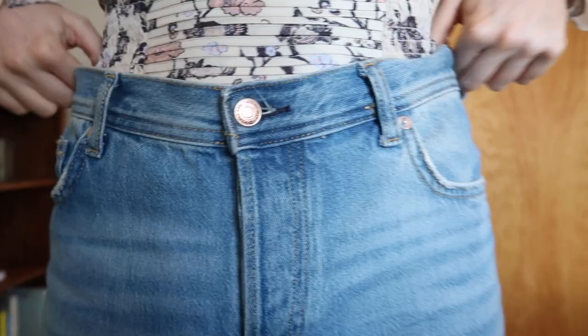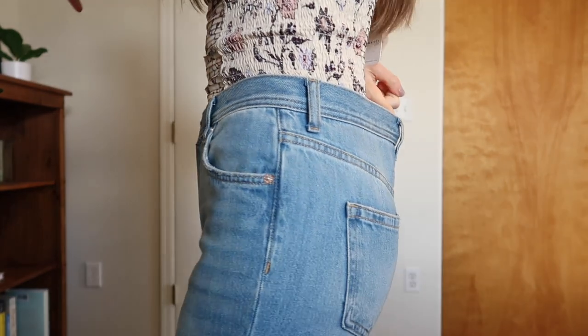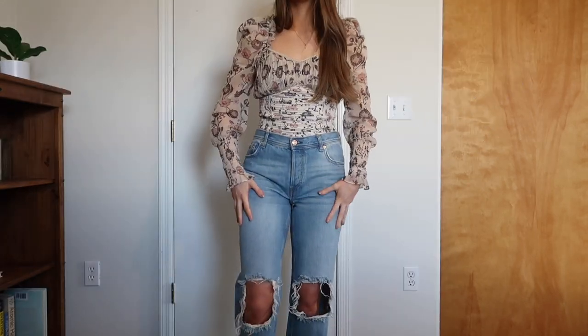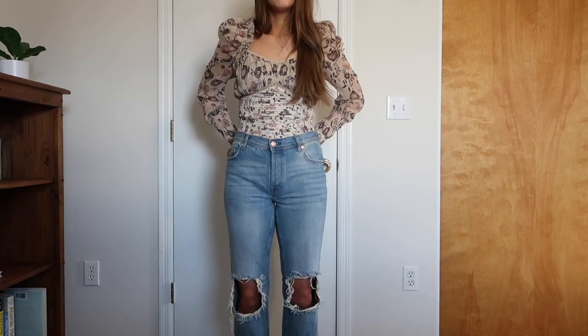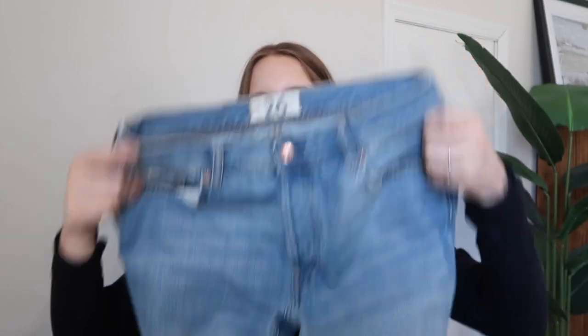I loved these jeans so much that I actually picked them up in another color — the normal denim blue. These also have rips in the knees and frays at the bottom. They are a straight leg, which I really like. What's interesting comparing both washes is that the denim blue ones are more true to size. I picked up a 26 in these, but I honestly could have gotten my normal size 25 and they probably would have fit a little better. They didn't have them in stock so I was okay with them being a little loose. They also have this wash without the rip and I really want to get my hands on those next.